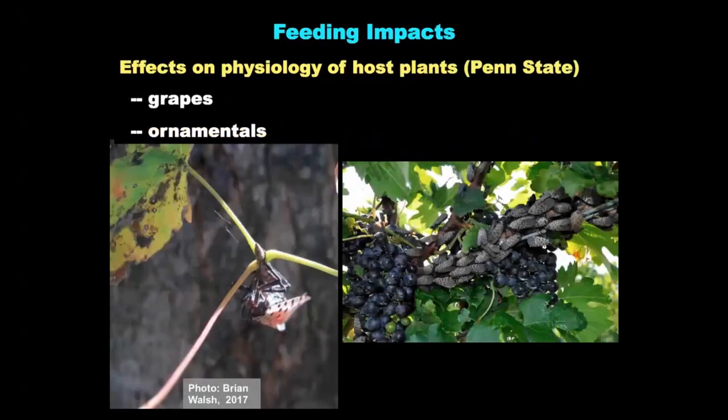As we're studying lanternfly, we really don't understand a great deal of the basic biology of this insect. We don't know what it's doing to the physiology of the plants it feeds upon. My PhD student has three-year-old grapevines planted in a vineyard where we're introducing different numbers of spotted lanternfly, caging them on those plants, and looking at various aspects of plant physiology to see how grapevines respond to different levels of lanternfly feeding. We're conducting similar studies with ornamentals — primarily maples — at a quarantine greenhouse facility where we've received permits to rear lanternfly.